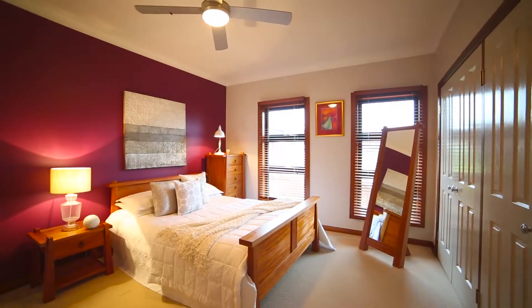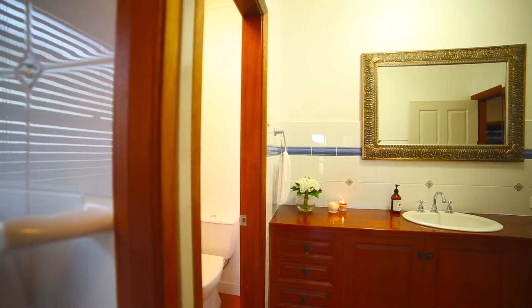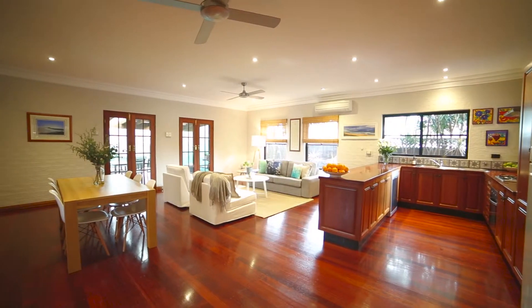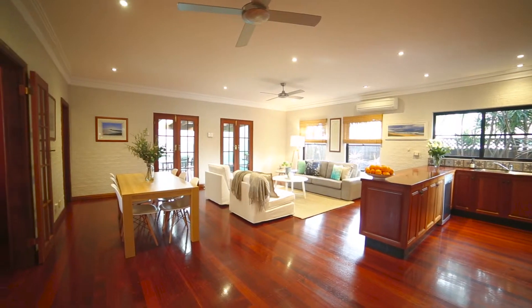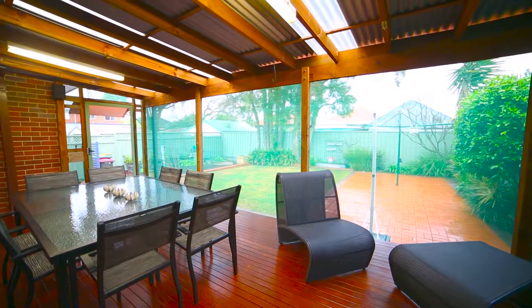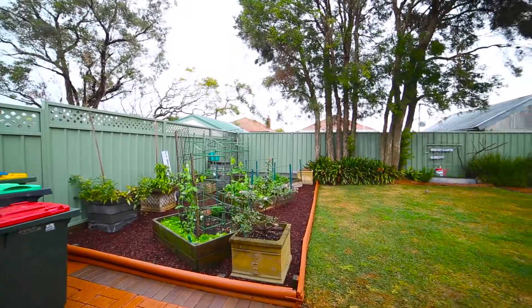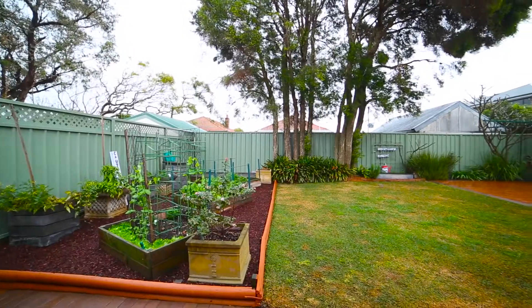Inside you'll find four bedrooms with built-ins in three of them. The master bedroom has a large ensuite, and down off the hall you'll find a fantastic open-plan lounge and dining area. The spacious design allows for family and entertaining spaces. This block is 503 square metres and I have checked the waterboard diagram — there is an opportunity to put a pool in the rear of this home.